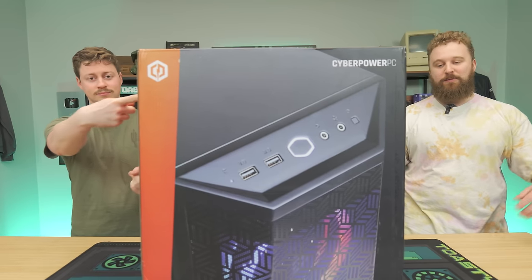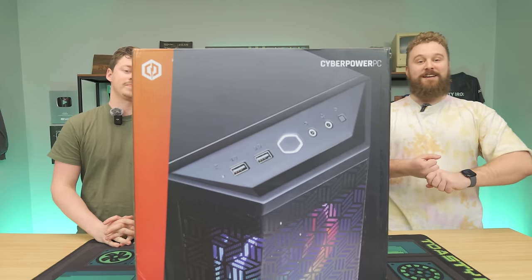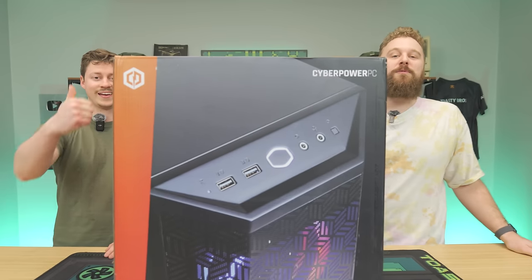Why would you even build a gaming PC when you can buy a pre-built that is actually the same price or cheaper? For $899, we picked up this CyberPower PC with the Ryzen 5 7600 and RX 7600 — one of our favorite combos — and you could probably build it for the same price. What are we missing here? We'll open up and find out after our word from today's sponsor.